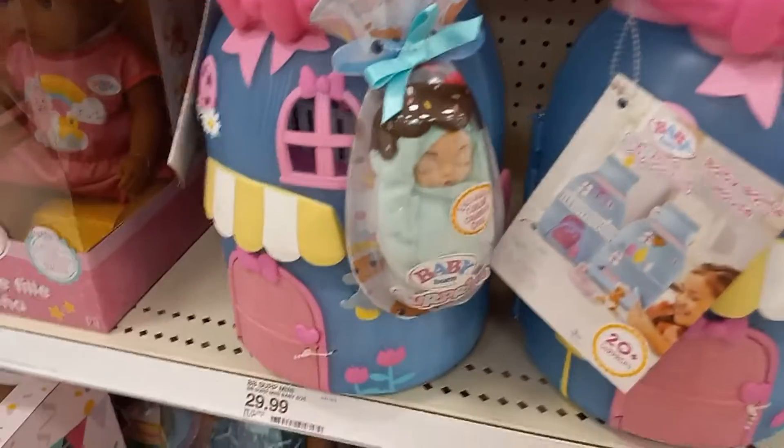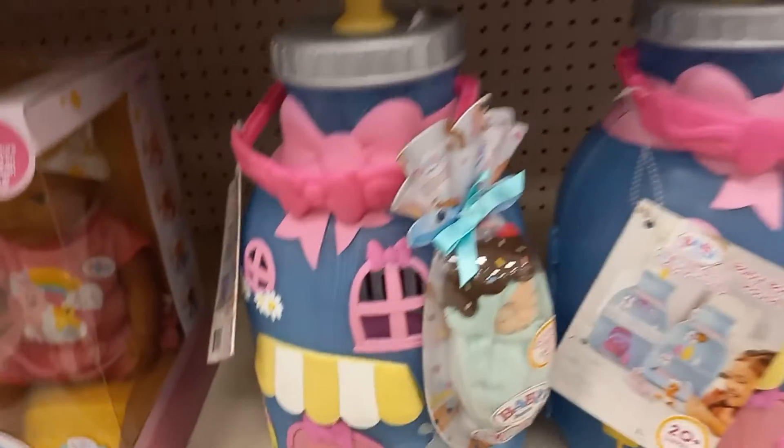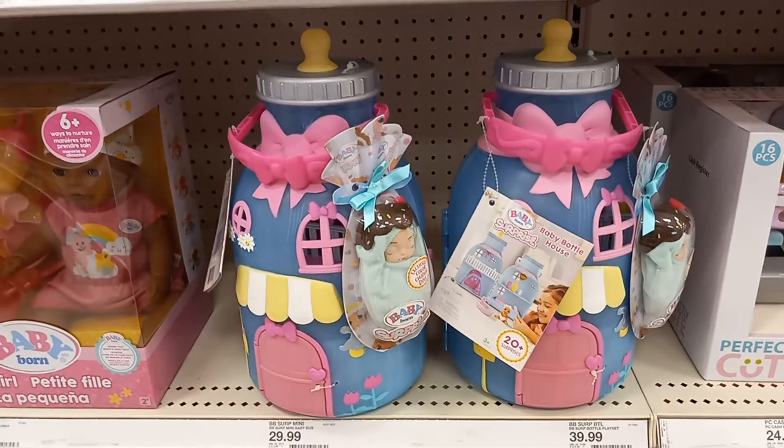I've never seen this before — okay, Baby Born, it's got a huge house in the shape of a bottle. I've never seen that one before.